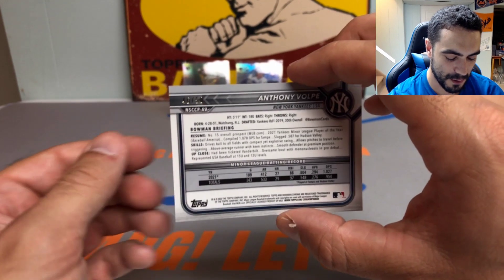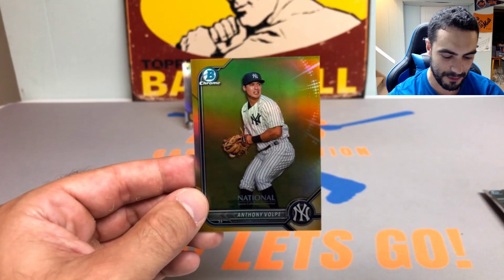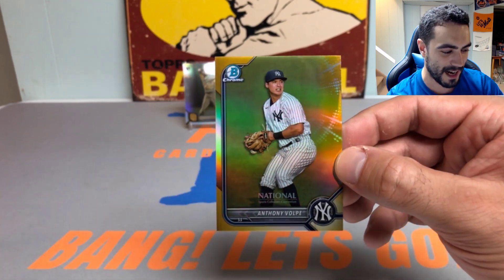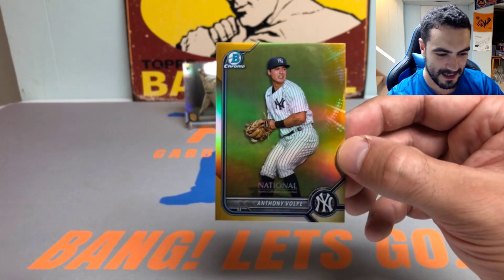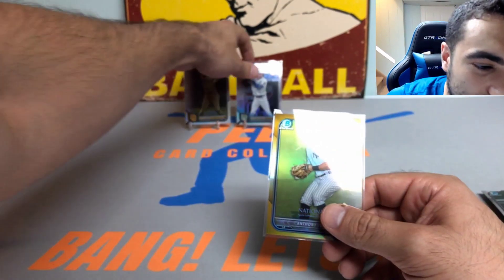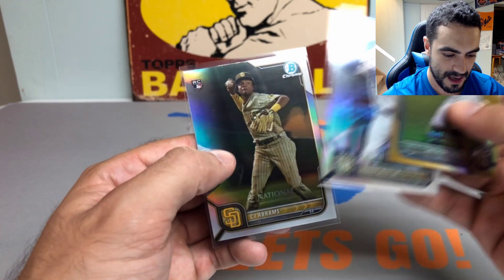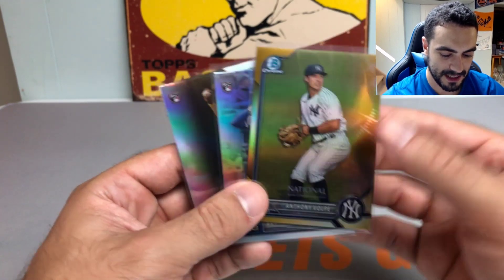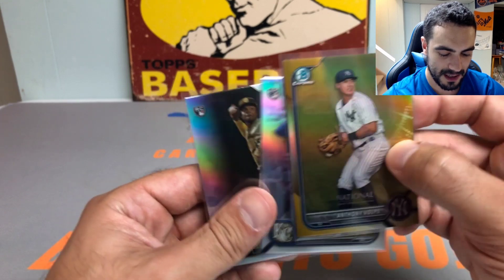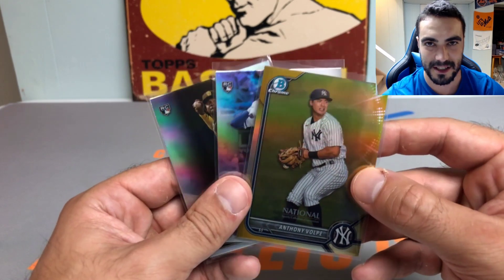The biggest shortstop prospect for the Yankees, and that is a gold refractor numbered out of 50 — we will take that! Huge gold refractor prospect card, plus two really nice rookie cards in Bobby Witt Jr. and CJ Abrams. That's going to do it — really appreciate you all watching. Let me know what you think in the comments below, and I'll catch you all in the next one. Ped's Card Collection out, take care!